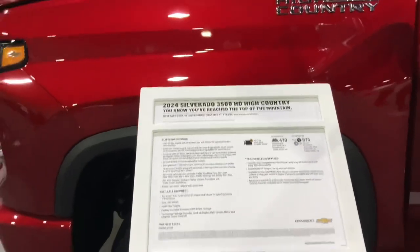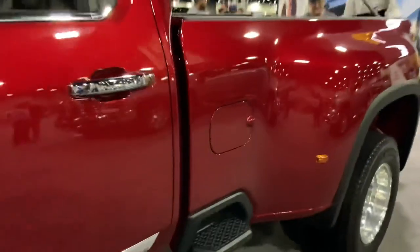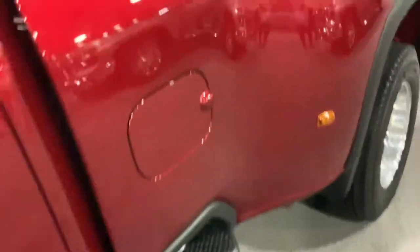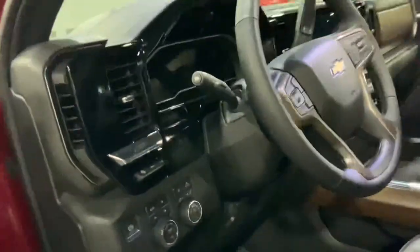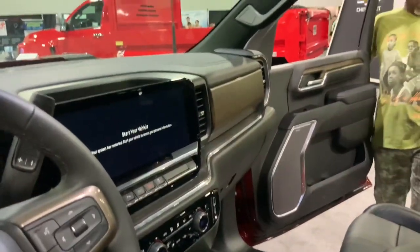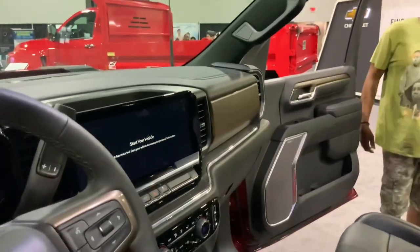And here's the 2024 3500 High Country Dually. It even has a little step stool so you can climb inside the bed right there. That's a bed liner, but I prefer my boss Danny's bed liner better. Here's the inside — it looks like it has an iPad-style touchscreen in the center console.